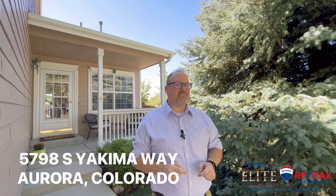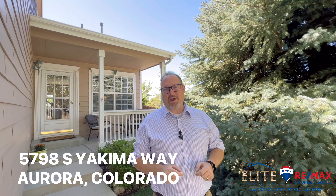Hey everybody, William Kritzer here with RE-MAX Professionals and the Elite Home Sales Team. I am so excited to introduce you to my newest listing here in the Cherry Creek School District under $600,000 at 5798 South Yakima Way.